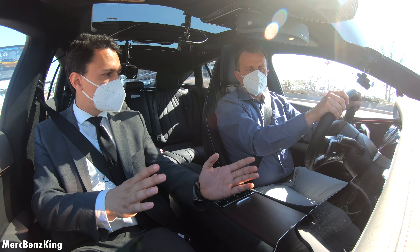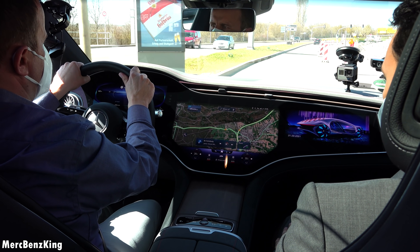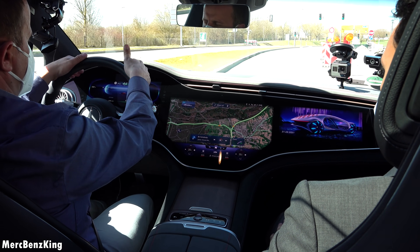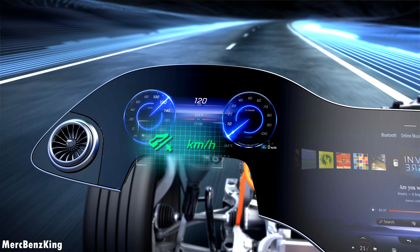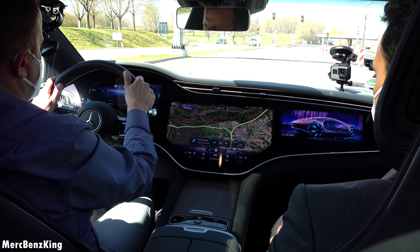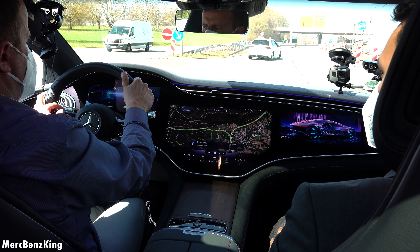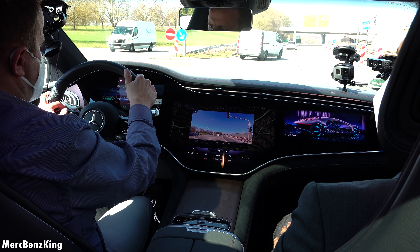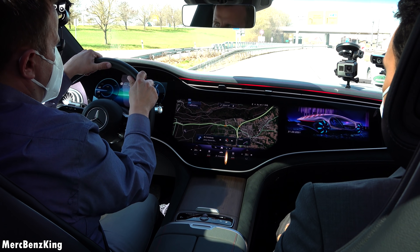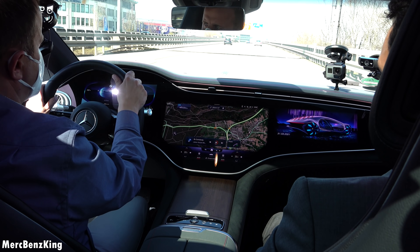The Hyperscreen is one meter and 41 centimeters wide. It has an LCD here and two OLED screens. You have a 12.3-inch display here for the driver — everything you need is basically here: acceleration, recuperation, and of course the range. We also have different screen modes, so those who prefer a more classic look similar to the S-Class can reduce it to the max version. It's MBUX technology at its best.